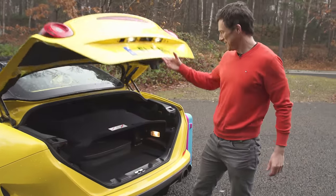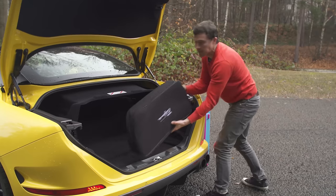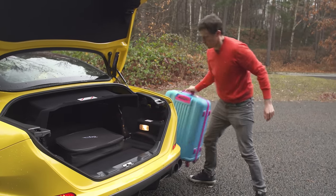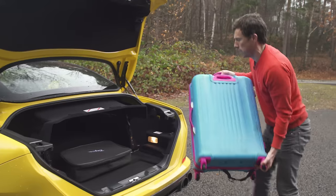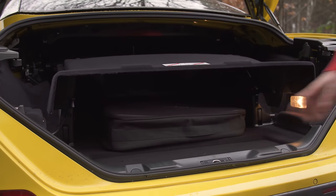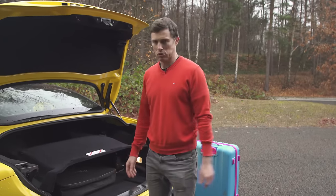One of the things about the California is that it does have a decent-sized boot. You can see it is quite large, though some of it is taken up by the wind deflector. You can always remove that if you aren't planning on taking the roof down. You can fit a big suitcase in there. The only thing is, if you are going to take the roof down, you have to have the deflector in place, so there's far less that you can actually carry. But still, for a car that can do almost 200 miles an hour, it's not too impractical.